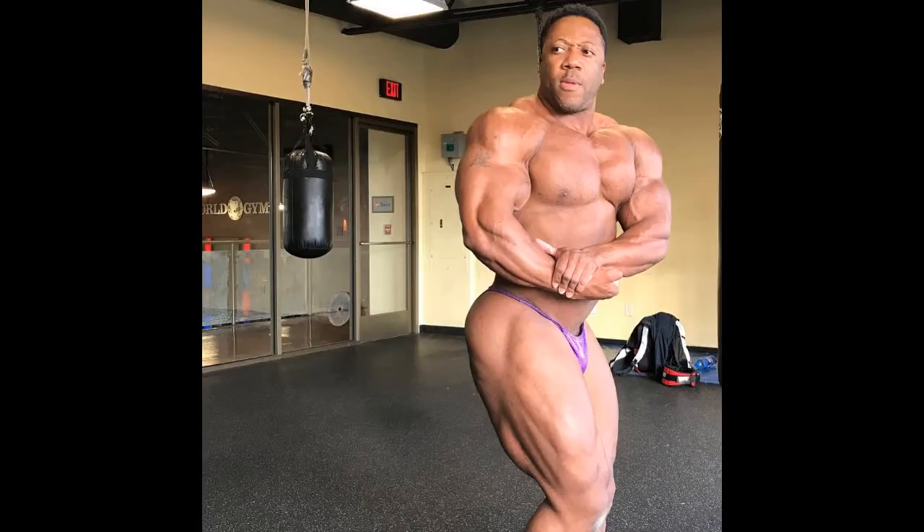Alright guys, Ivan here, and in this video we're gonna talk about Sean Roden's update photo. I noticed a few people in my comment section commented that this photo is actually old — that it is from last year's prep.